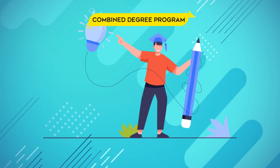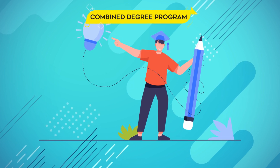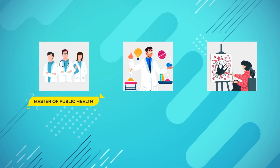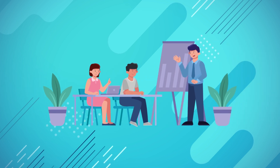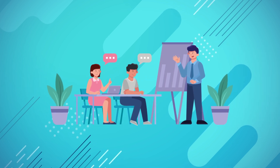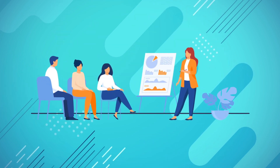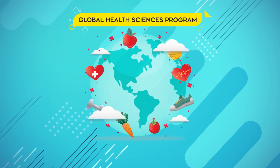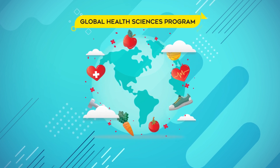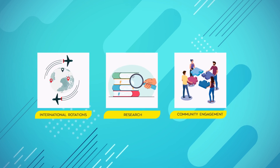UCSF offers several combined degree programs, allowing students to pursue additional degrees alongside their medical education, including Master of Public Health, Master of Science, and Master of Arts. The Program in Medical Education for the Urban Underserved, also known as PrimeUS, is a five-year program designed for students committed to addressing healthcare disparities in underserved urban communities. It combines clinical thinking, advocacy, and research to prepare future physicians for these unique challenges. The Global Health Sciences Program equips students with the skills and knowledge needed to address global health issues, offering opportunities for international rotations, research, and community engagement in underserved areas worldwide.